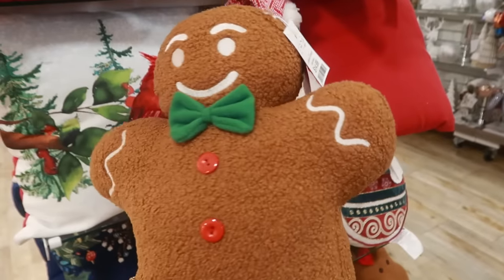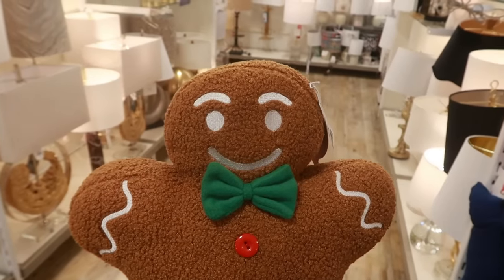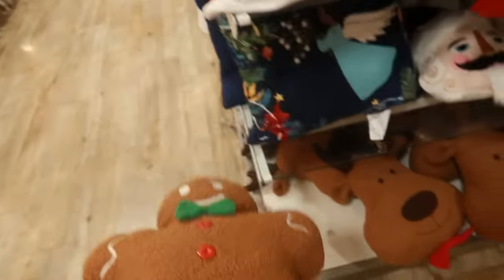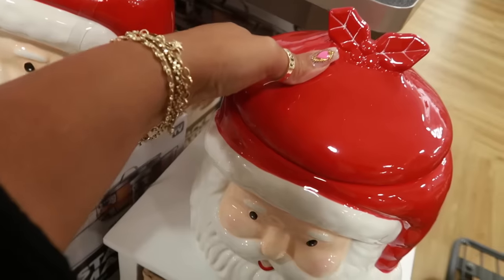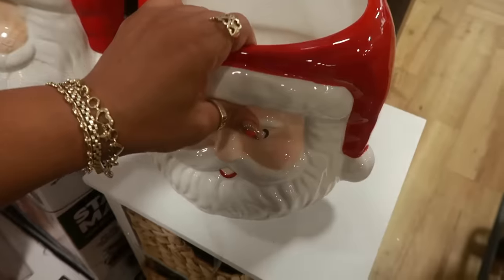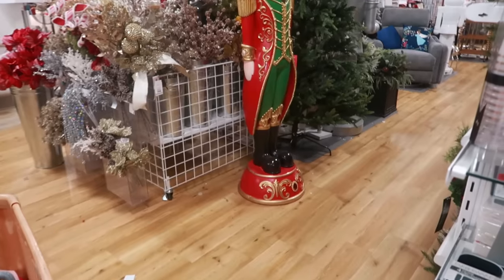This gingerbread man is $15. Why does his head almost look like the one we found at Five Below last year? Remember how his head was square? He almost has a square head — $15. Those canisters right there — it has a spoon that comes out of here. I've seen these earlier. The spoon is inside but it's broken — $20.